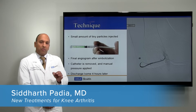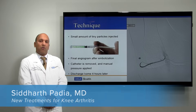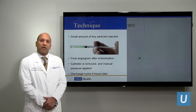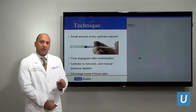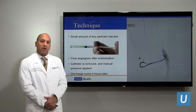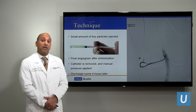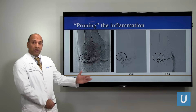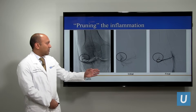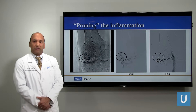Through that small catheter, we inject very tiny particles — 100 microns in diameter. They look like small grains of sand, hardly visible. We inject a very small aliquot of these particles in order to decrease or get rid of the inflammation in that artery. The final result, which you can see on the right, is that the artery is maintained, but this triangular hyperemia, or inflammation, has disappeared.